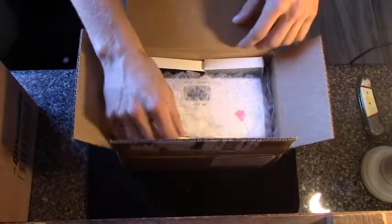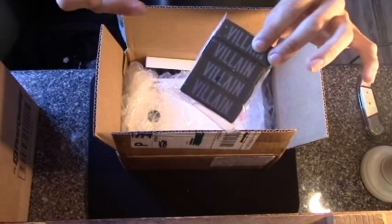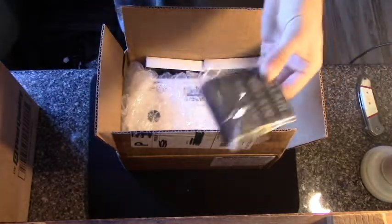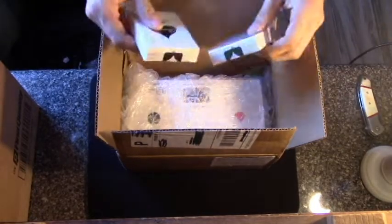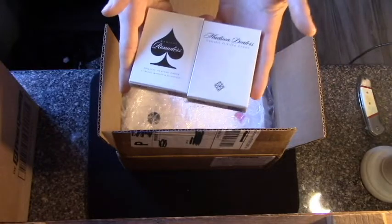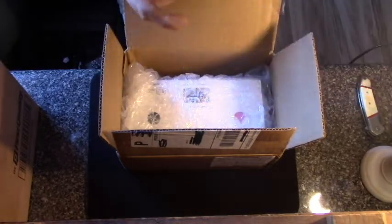Everything I got was — I picked up Villain by Daniel Madison. If you guys don't know what that is, definitely check it out. I highly recommend getting this. Also I got the Rounders and Dealers. I already have a deck of each, but they're really nice cards, so I picked up an extra deck.